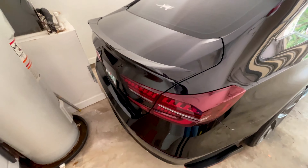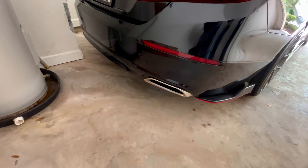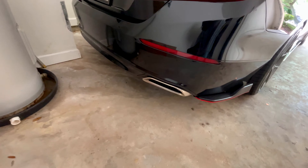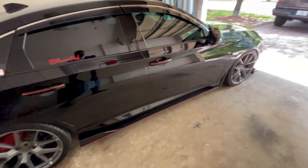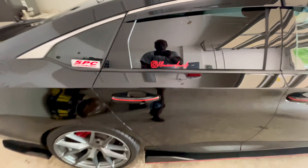Currently, I have this Asaka lip spoiler on the rear. I've got the V4 taillights, the Sport muffler garnish, and the side skirts all around the car.